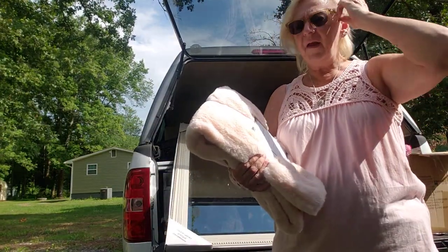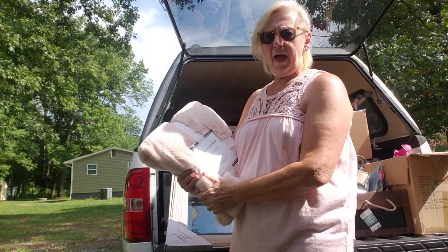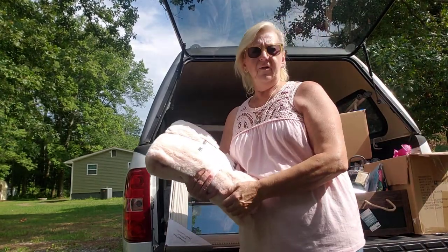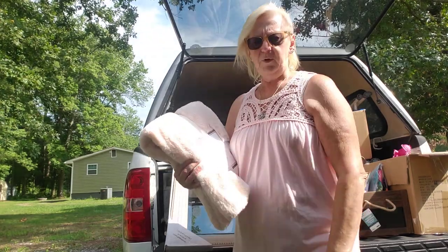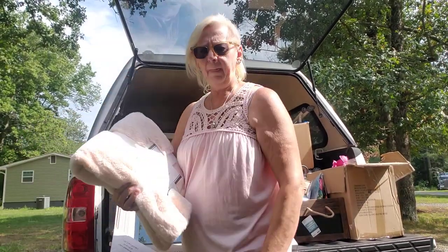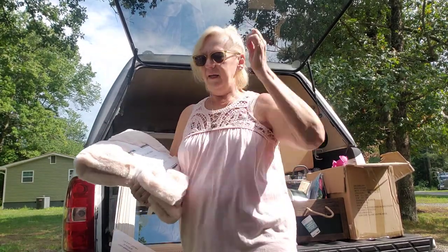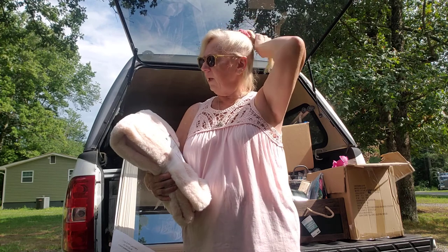Hi YouTube family and friends, how's everything going? I'm doing this recording early because it's been into the hundreds and well over the hundreds here lately, so I want to do it before it gets too hot.